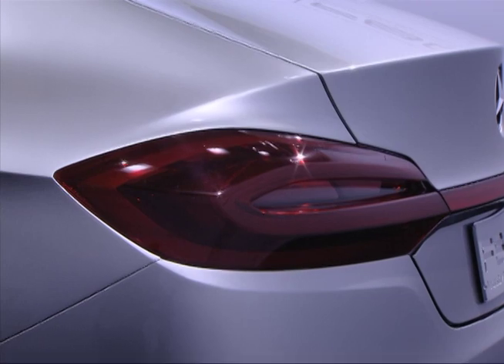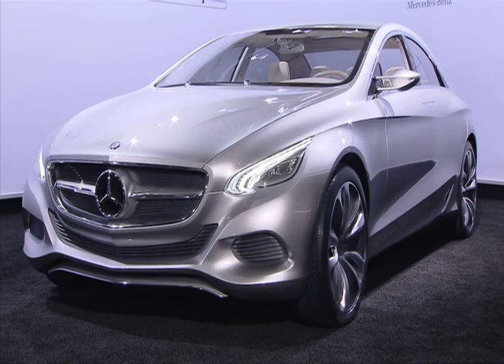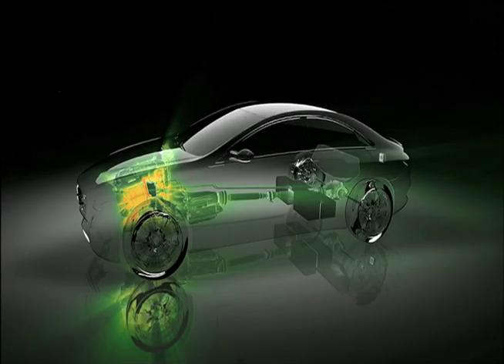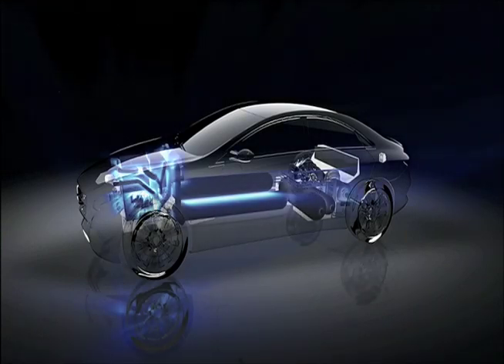On first glance, the F800 looks like your typical stylish Mercedes. Underneath the cutting-edge design body, this Mercedes-Benz research vehicle is packed with technological innovations. The F800 has a multi-drive platform designed to accommodate either a plug-in hybrid or a fuel cell-powered engine.